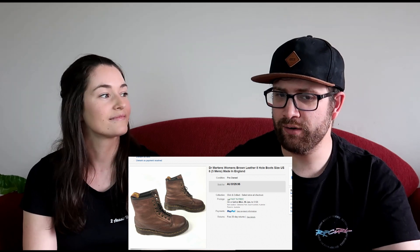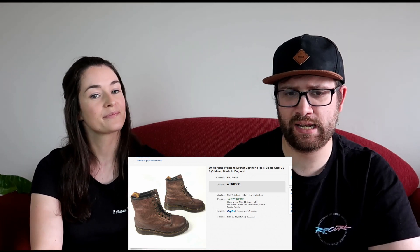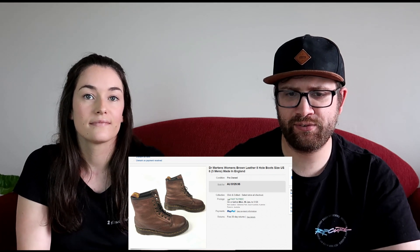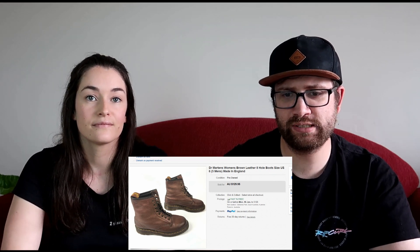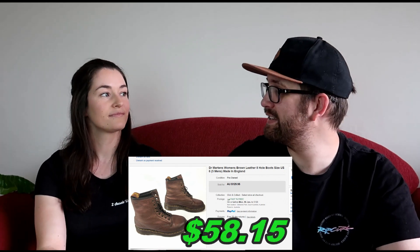We also sold a pair of brown Doc Martens — we love Doc Martens. We picked them up in one of our early videos for $16 and ended up selling them for $100, taking the best offer on those ones. After all fees and shipping we made $58.15.